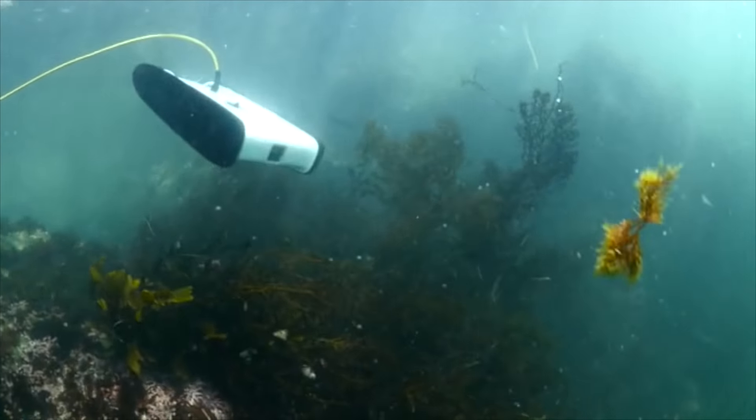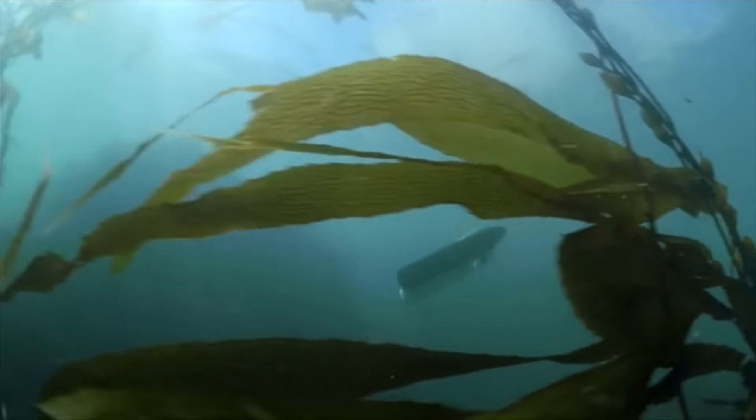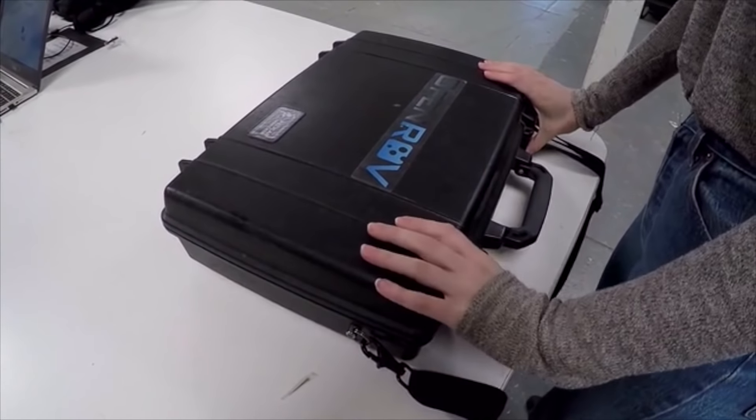It goes fast when you want it to, but it can slow down and be precise when you need it. Getting video from underwater has always been a challenge because radio waves don't travel through water. So we've developed a very lightweight, neutrally buoyant tether, which communicates the video feed from the ROV up to the surface. That attaches to a wireless buoy, which allows you to control the ROV from any Wi-Fi connected device.